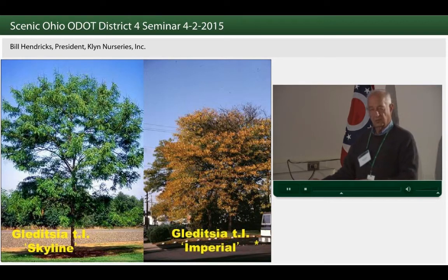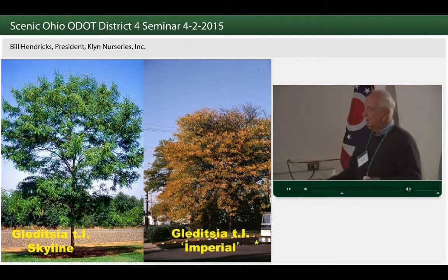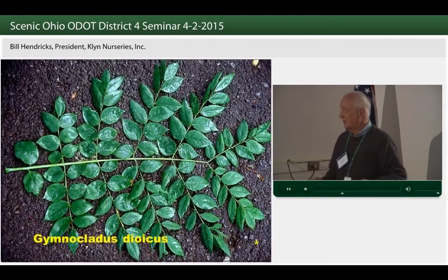Honey locusts are one of those solution plants. When in doubt, we use a honey locust — sometimes we overuse them. But why do we overuse them? Because they're successful; they work. This is another one that was along 271 and not disturbed by all that heavy salt that was killing that pear.